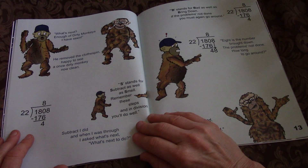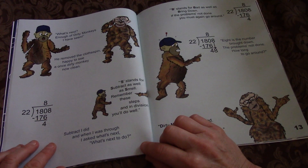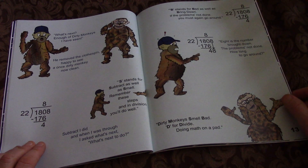S stands for Subtract as well as smell. Remember these steps and in division, you'll do well. Subtract I did, and when I was through, I asked what's next. B stands for Bad as well as Bring Down. If the problem's not done, you must again go around.